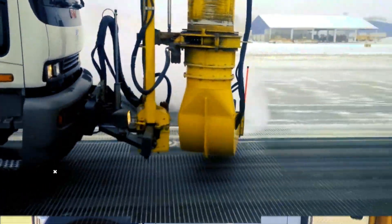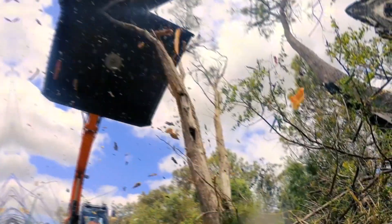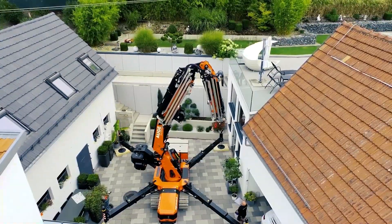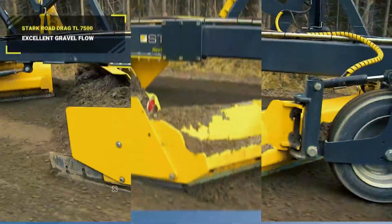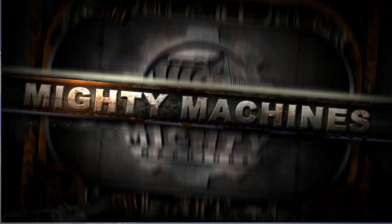Modern times also require solutions for modern needs. Engineers and experts have been providing answers through the incredible machines and vehicles they develop through time. Welcome back to Mighty Machines — today let's have a look at the 10 strongest and smartest machines you need to know.